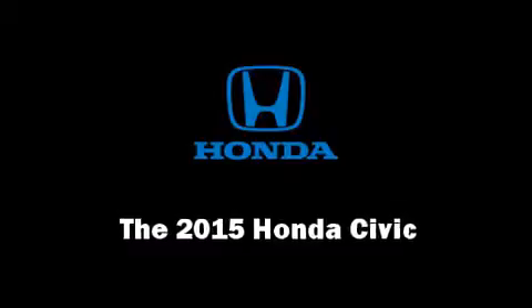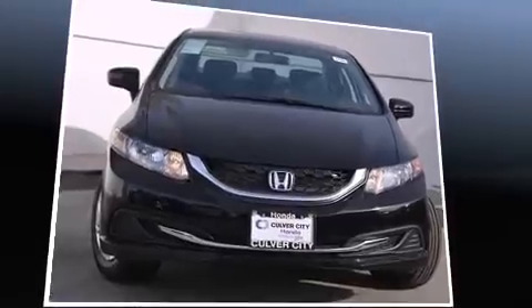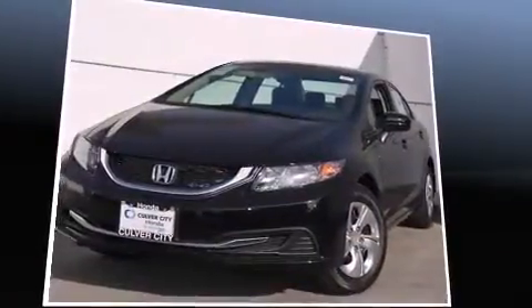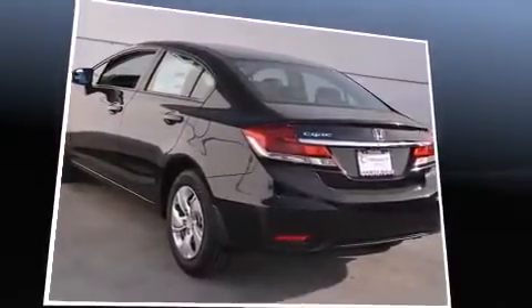The 2015 Honda Civic. This four-door, five-passenger sedan leads among competitors in its segment. It features a continuously variable transmission, front-wheel drive, and a 1.8-liter four-cylinder engine.